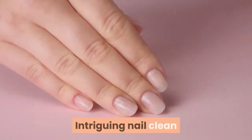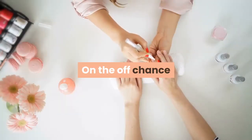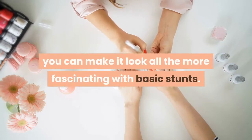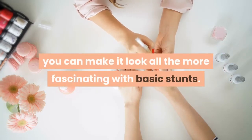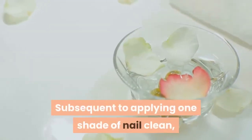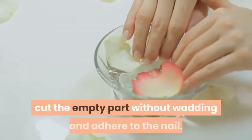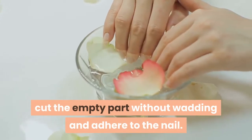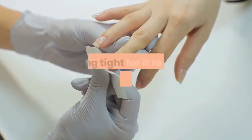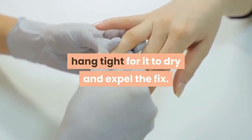Intriguing nail clean: on the off chance that you are worn out on continually having a similar nail clean, you can make it look all the more fascinating with basic stunts. All you need are patches. Subsequent to applying one shade of nail clean, cut the empty part without wadding and adhere to the nail. At that point coat it daintily in an alternate shading, hang tight for it to dry and expel the fix.